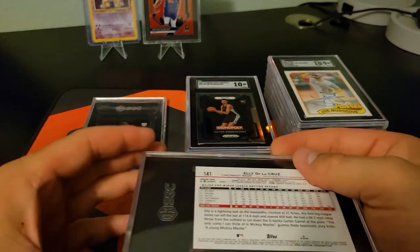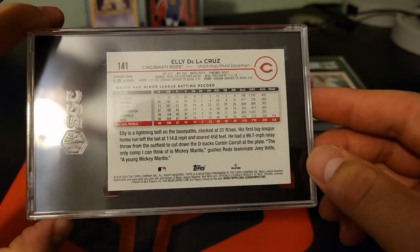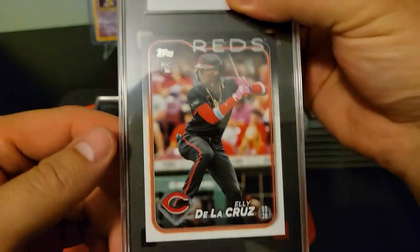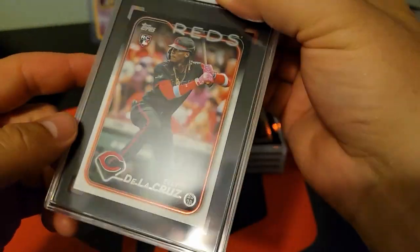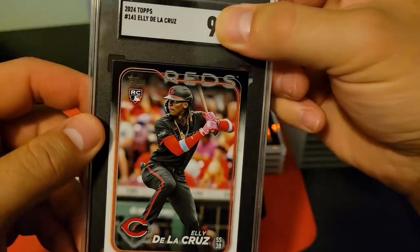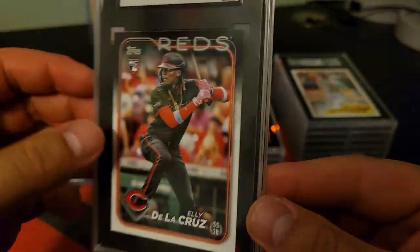Everybody wants to know about the military Cruise card. I think this is an aqua — no, just a base. I'm not sure if the military is harder because of the refractor or M2, but 9.5. Yikes.